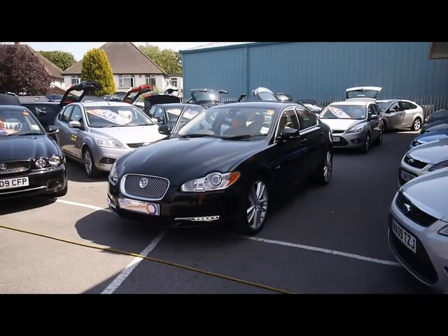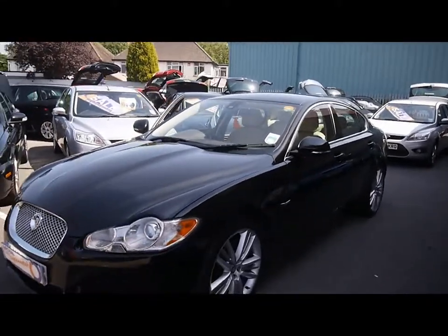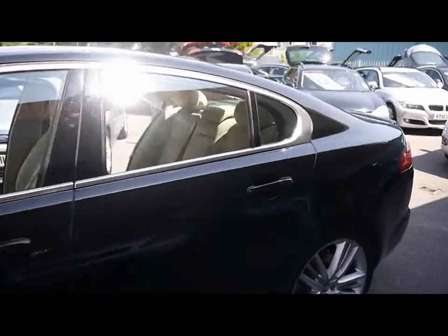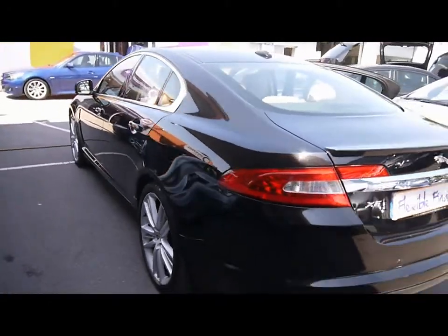Welcome to Imperial Car. We have a 2009 Jaguar XF Premium Luxury 3L DV6 — this is the S version that puts out 275bhp. I'm just going to go for a quick tour around the car to highlight some of its features and to give you a good idea of the condition as well.